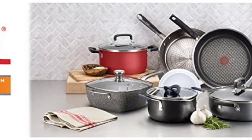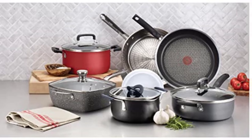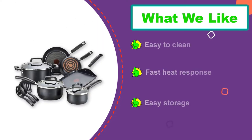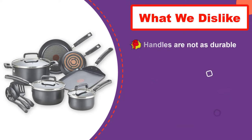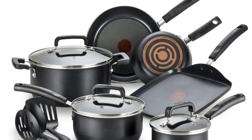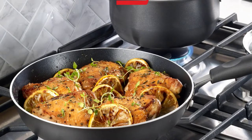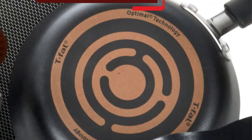Also included are 1 and 2-quart saucepans with lids, a 5.5-quart Dutch oven with a lid, a 10.25-inch griddle, a spoon, a ladle, and a slotted spatula. All of these should be able to cover your basic cooking needs, from pancakes in the morning to soups in the evening. Because of the nonstick coating on the exterior, you can avoid making messes of your pots and pans in the kitchen, easily wiping off any residue. These pieces are also completely dishwasher-safe, making cleaning stress-free. You won't need to wonder when your pan is hot due to the patented thermo-spot heat indicator in the center of the pans — when it's thoroughly and evenly heated, the spot turns to a vibrant red, and then you're ready to cook. The handles are also ergonomically designed for a comfortable and secure grip.